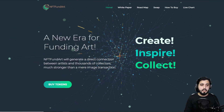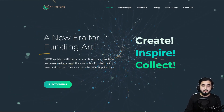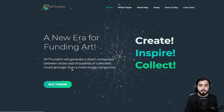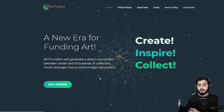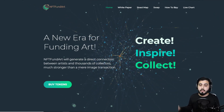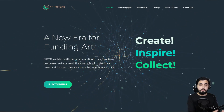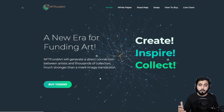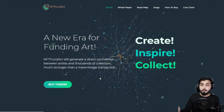Here I am at nftfundart.com — the link will be in the description for you to check it out. It says 'A new era for funding art. NFT Fund Art will generate a direct connection between artists and thousands of collectors, much stronger than a mere image transaction.' We already know how NFTs work — it's not a new concept. What makes this unique is that every project needs to do something different so people would prefer it over others.